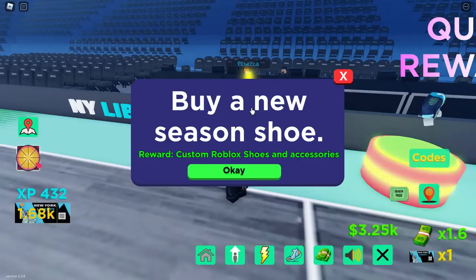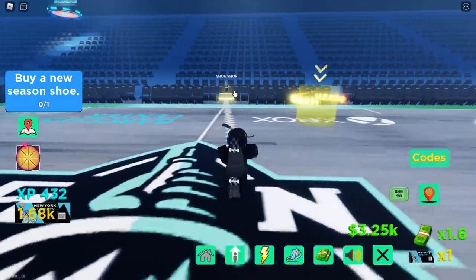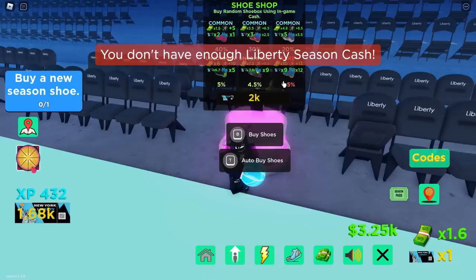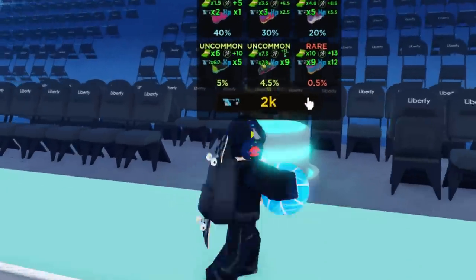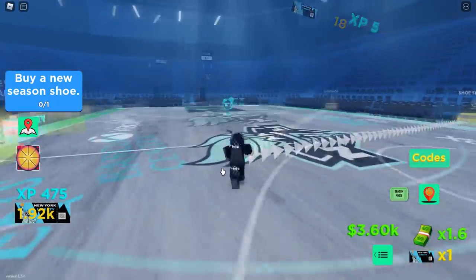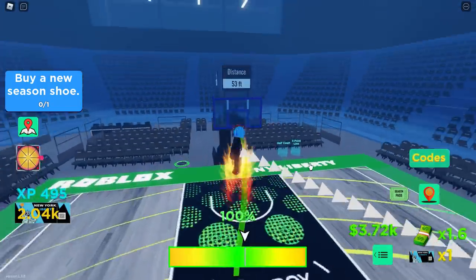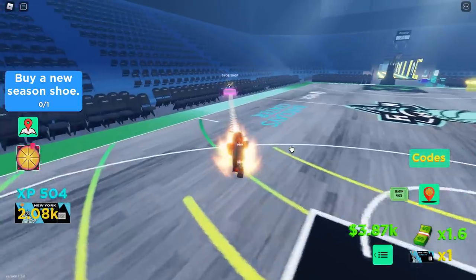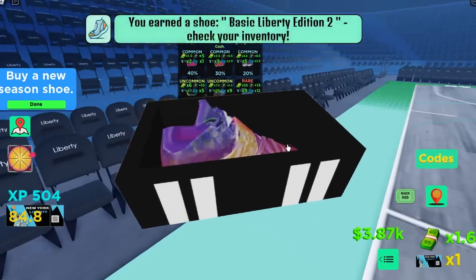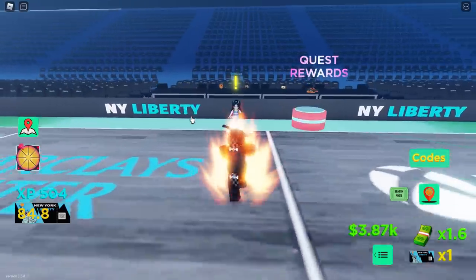The next quest is to buy a new season shoe from the shoe shop. The game guides you there. The shoes cost 2K liberty season cash - I only had 1.9K so I needed a bit more. You can collect more season tickets and also dunk basketballs for extra points. Once I had enough, I pressed T for auto-buy and got some really ugly shoes, but the quest is complete!